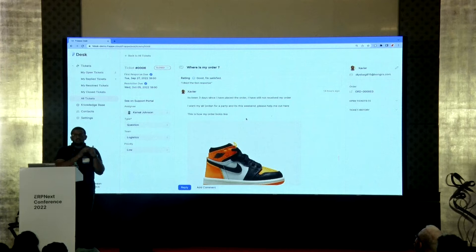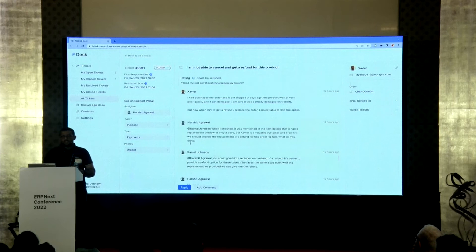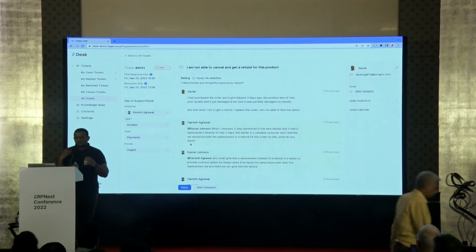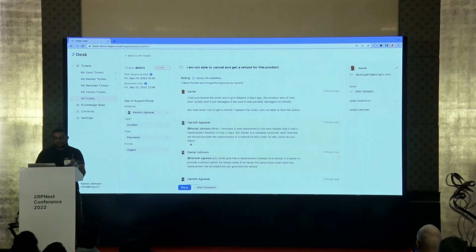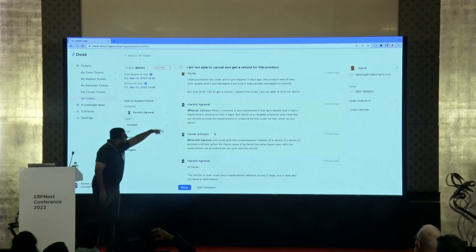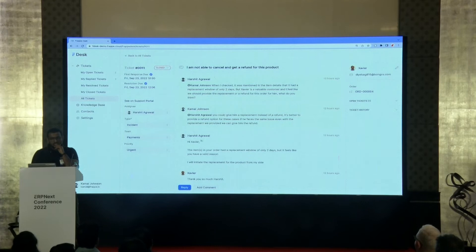So I've explained a basic ticketing flow. Let me take an example of a more complex flow. There could be scenarios where the assigned agent has some queries or a knowledge gap and wants to ask other agents. You can see a yellow or orange tint on certain items — those are comments, used for internal communication between agents.